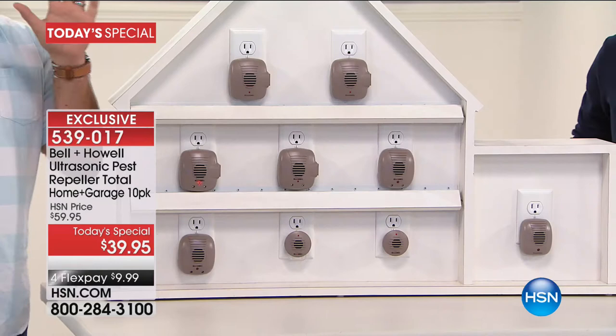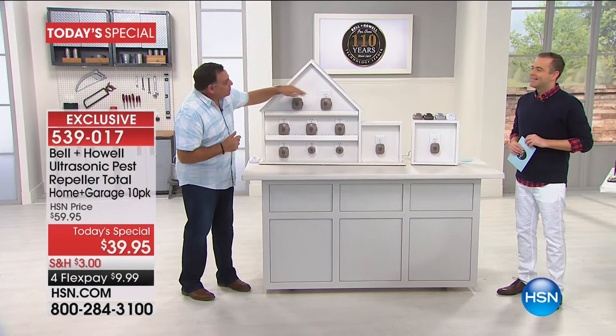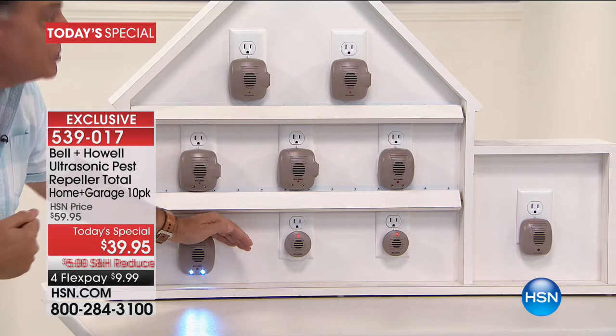You'll never have to call an exterminator again. Even more exciting is that you're getting the most diverse set we've ever offered. You're getting two with extra outlets, two with extra outlets and LED lights, and two more with additional LED lights, and then you're getting two of the minis.